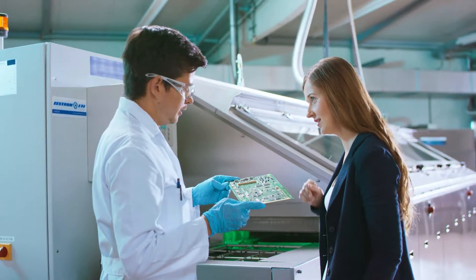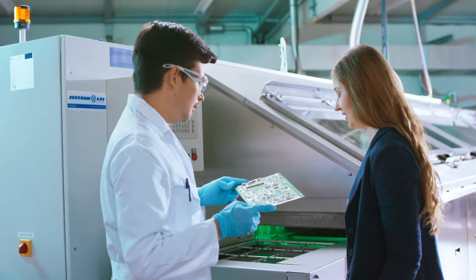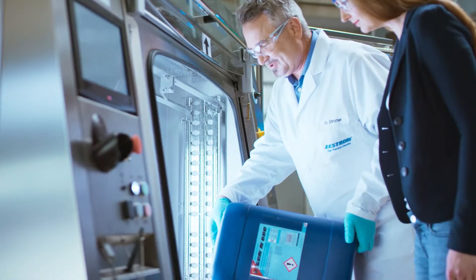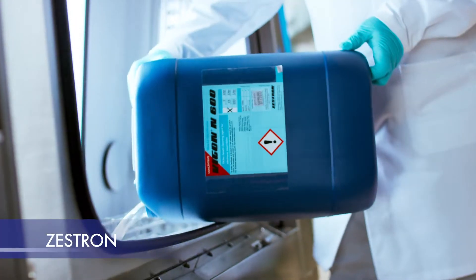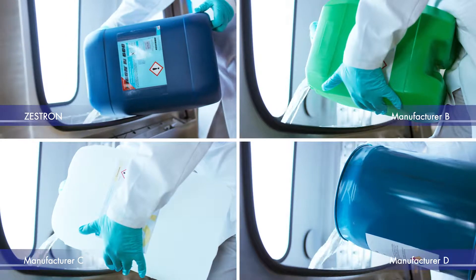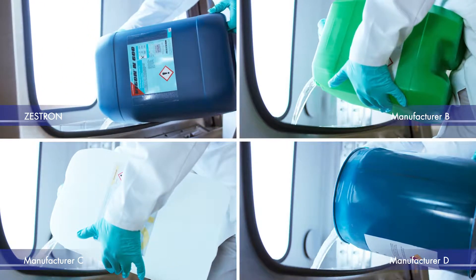With these, we carry out cleaning trials under practical conditions and advise you independently of the manufacturer. Our entire range of cleaning agents is available for the tests. In addition, we offer you the opportunity to test your alternative chemistry, regardless of which manufacturer,